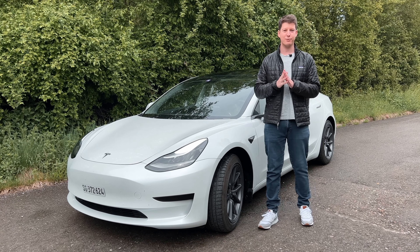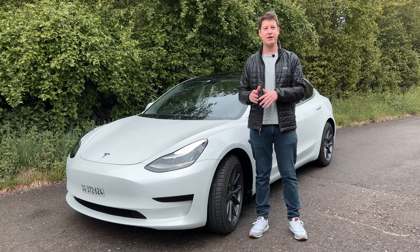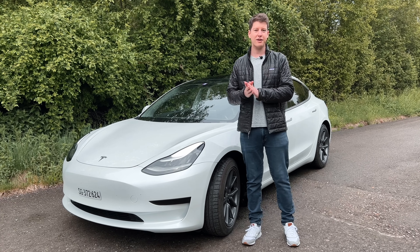Hi, my name is Fabian. I'm a minimalist from Switzerland and I'm sharing my thoughts as well as my journey about investing, personal growth, and finance. Sometimes I like to talk about random things, like in today's video about my 10 tips for Tesla drivers. So let's go.